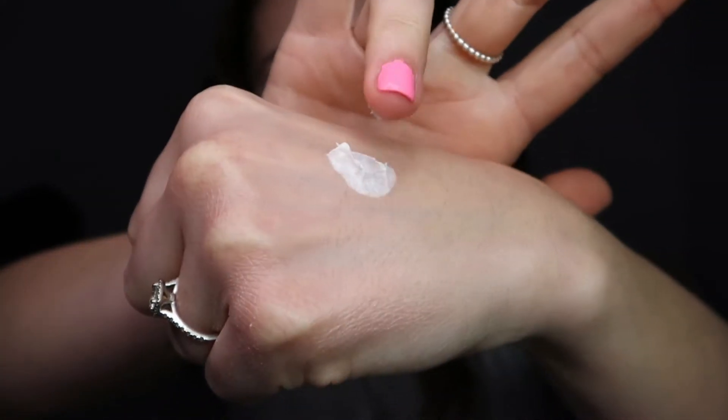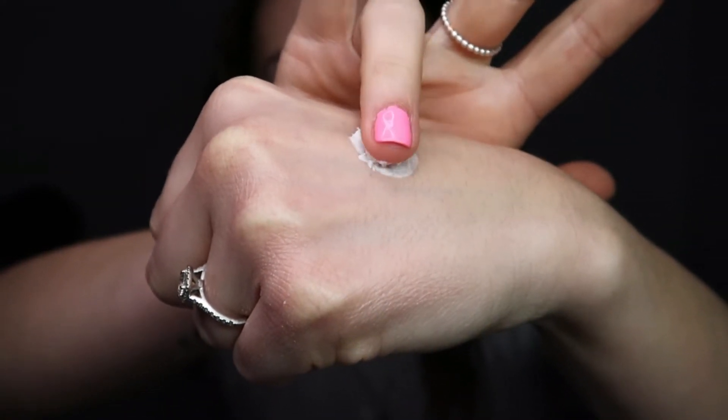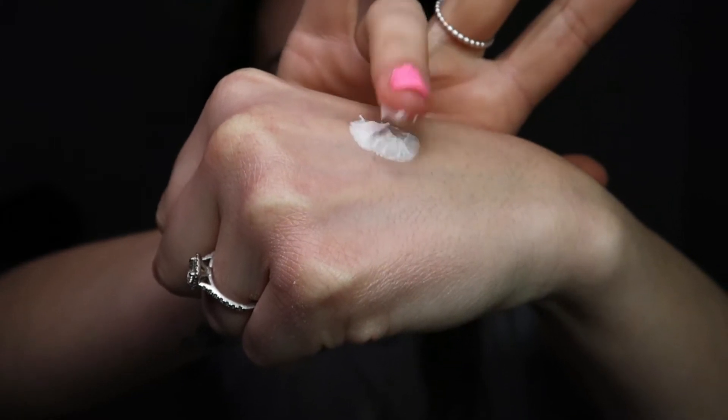Let's go in with the NYX marshmallow primer — I've not used it yet, but it actually feels almost like the texture of a marshmallow. Oh my god, it smells unreal! It feels really really silky and nice on my skin. I would actually use this on a non-makeup day too. I won't be able to tell how it works with makeup until I put foundation on top, but so far first impressions are very very good.